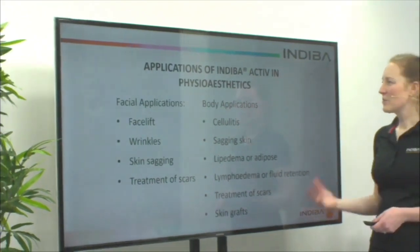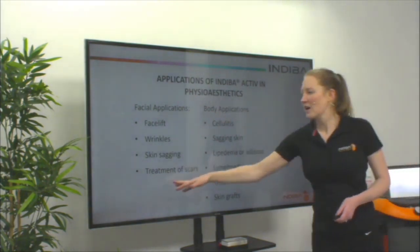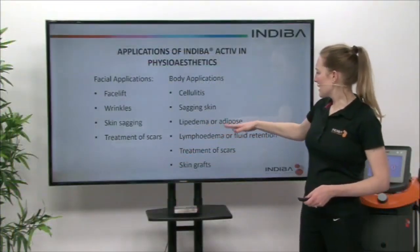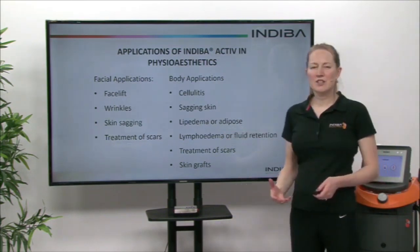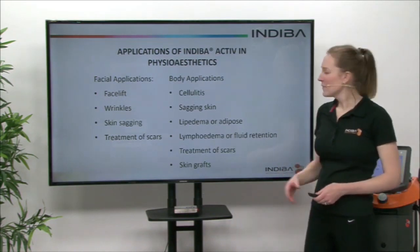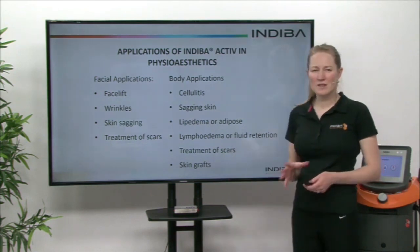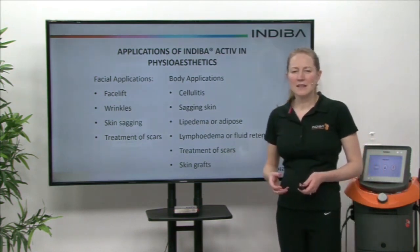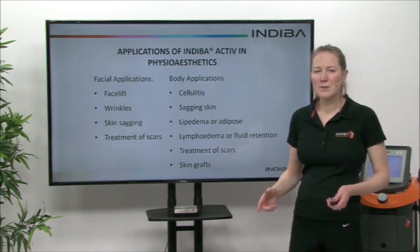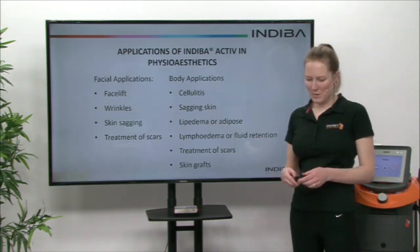In physioesthetics, we talk a lot about the treatment of scars, especially post-operative. Things like lymphoedema as well — fluid retention after mastectomies or after trauma. We can also treat skin grafts: once those skin grafts have taken, we can use the electrodes directly on or near them to stimulate cell proliferation and the healing effects of Indiba.